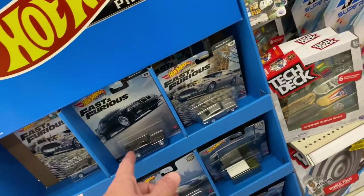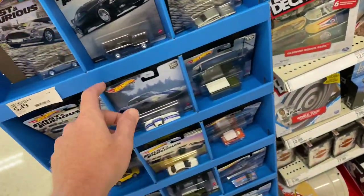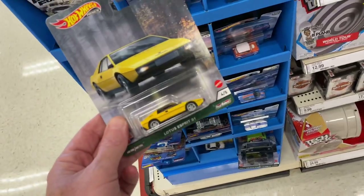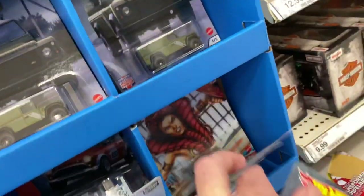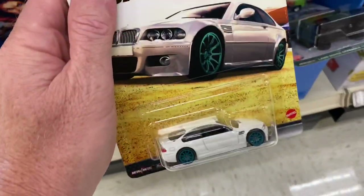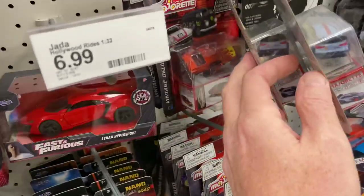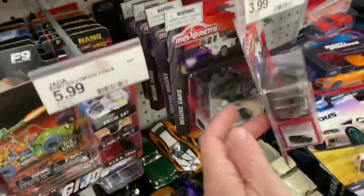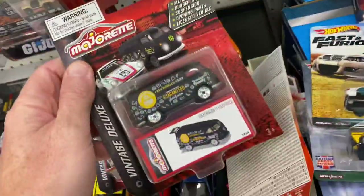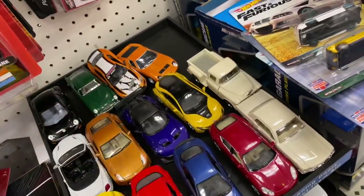All right, right off the bat, look at this. I already have this one. That's cool. That's pretty awesome. That's real cool. That's like getting that one. Might as well. Pretty cool pullbacks. Got most of these already.